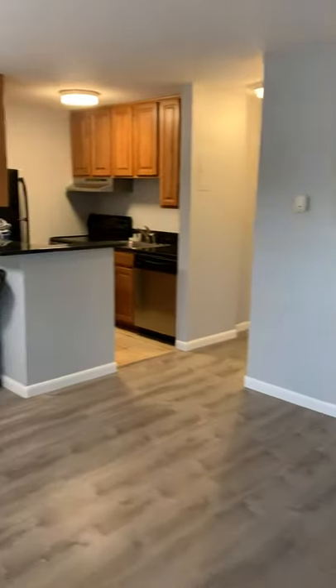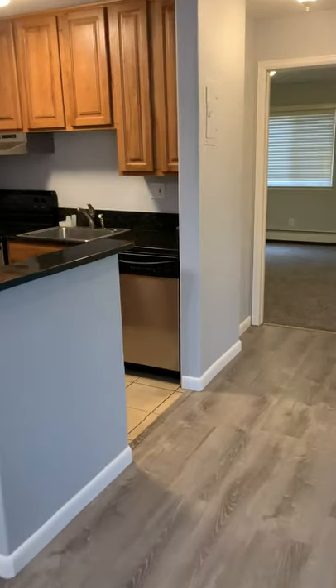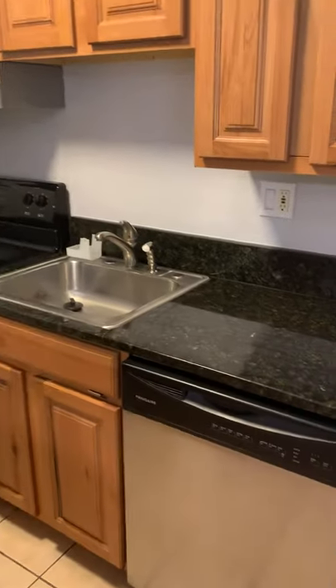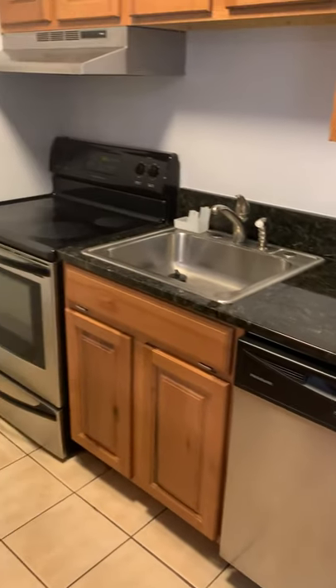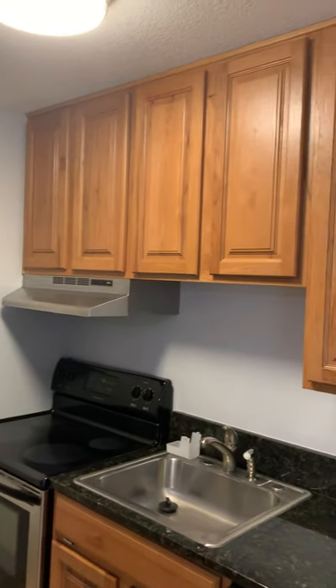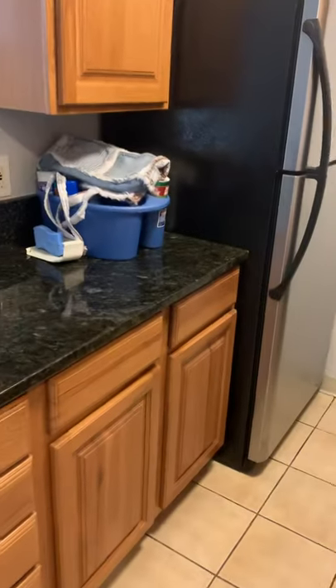The unit has been painted the entire inside. Walking into the kitchen area — stainless steel appliances, nice cabinetry, and granite countertops.